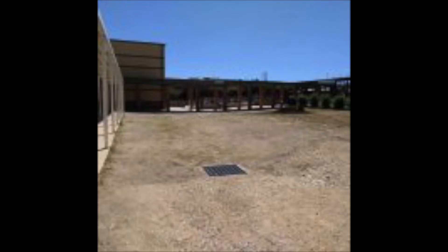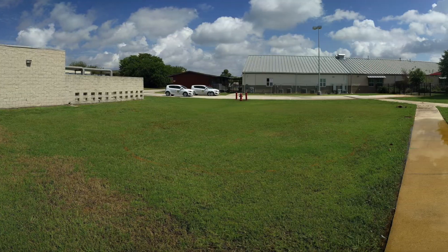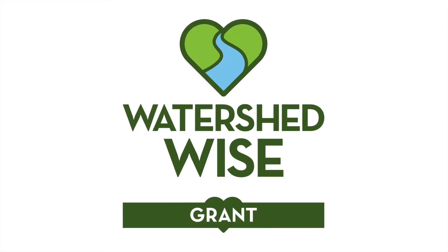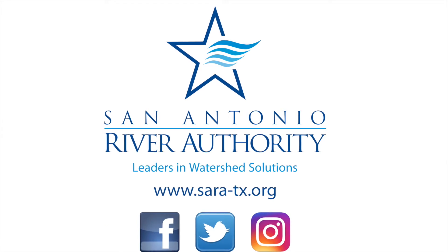Here are some before and after examples from previous grant-awarded schools. Educators from SARA will even visit your school to teach about the importance of the grant project. Remember, if you are interested in this Watershed Wise Grant, simply visit the San Antonio River Authority website. Good luck!